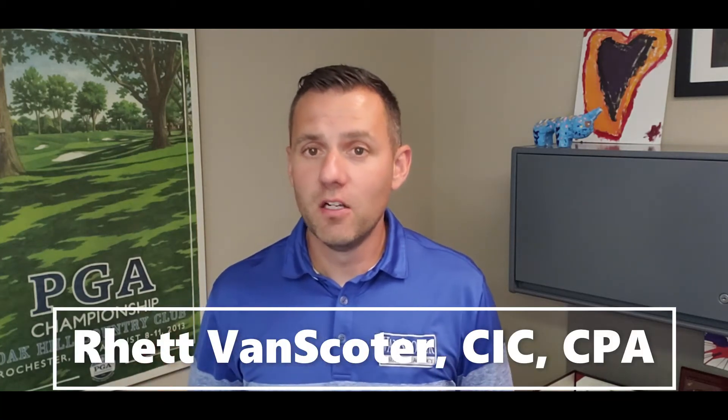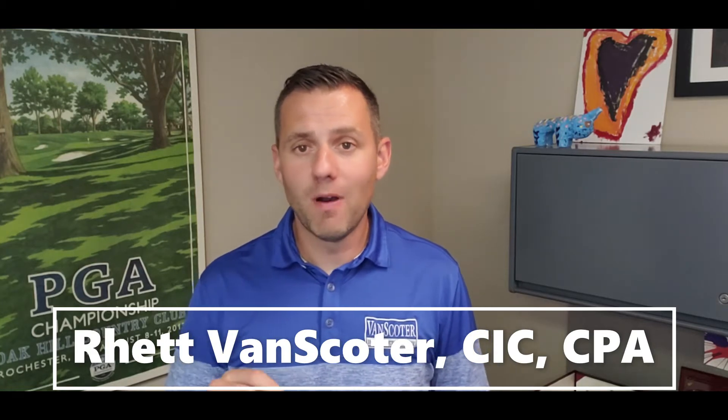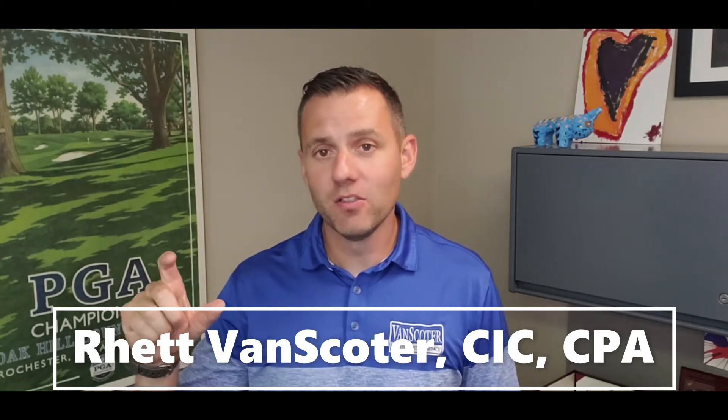We have seen an increase in the number of thefts of catalytic converters. With the rise in the value of the precious metals that make up these catalytic converters, we found that it's a quick theft a thief can pull off in probably about a minute that can result in $300 to $500 in their pocket.